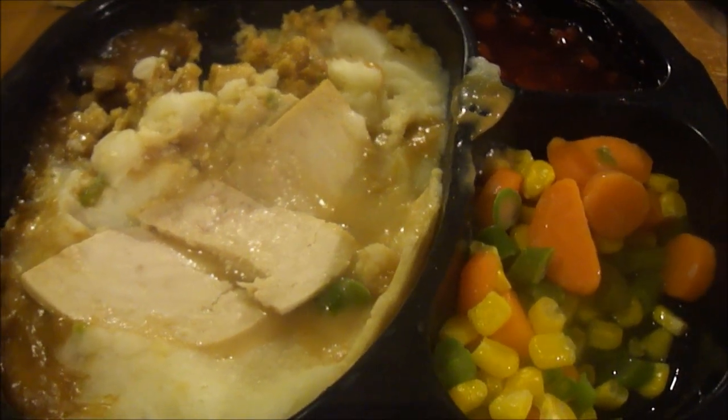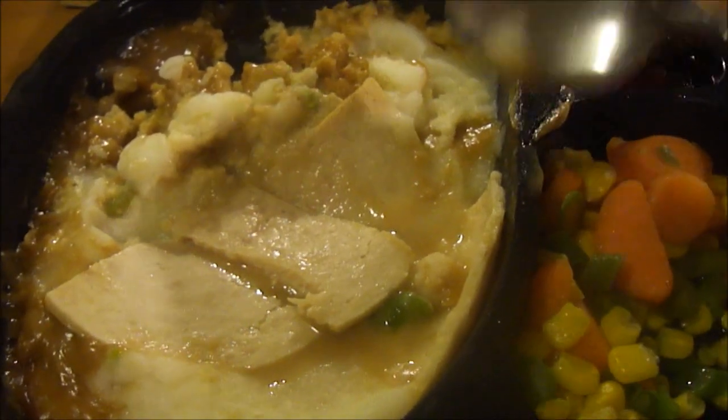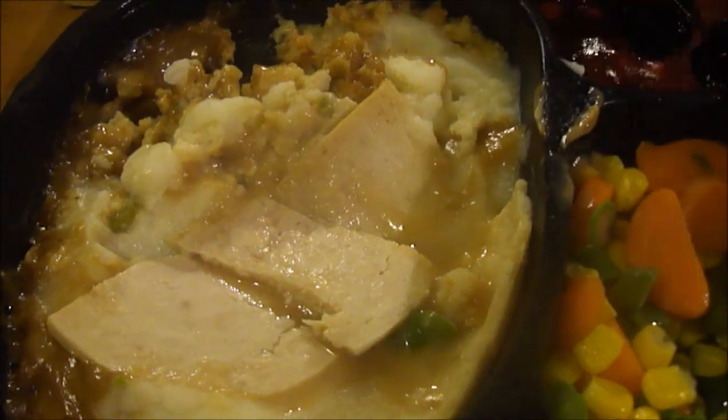Those are really good — those are a ten out of ten, those are delicious. The vegetables are fantastic. Let's try the apple cranberry dessert.